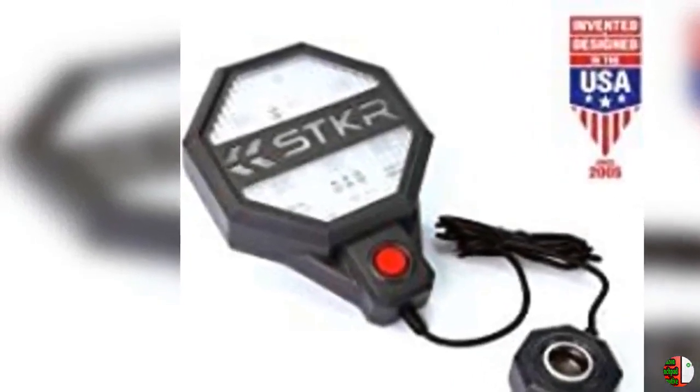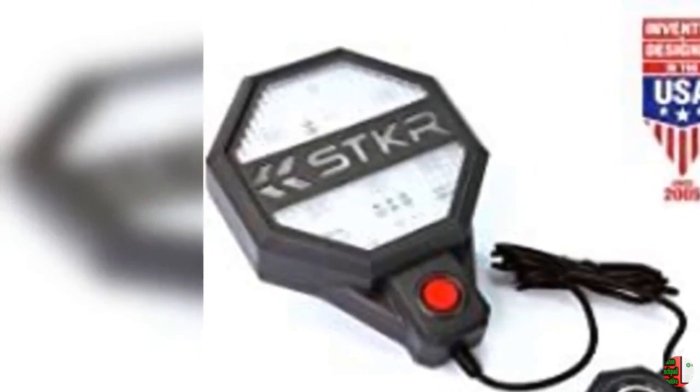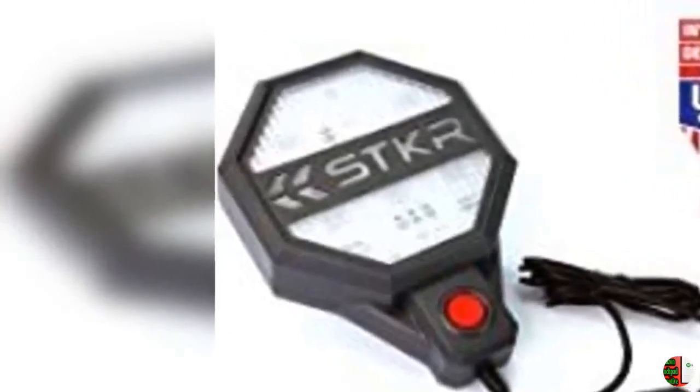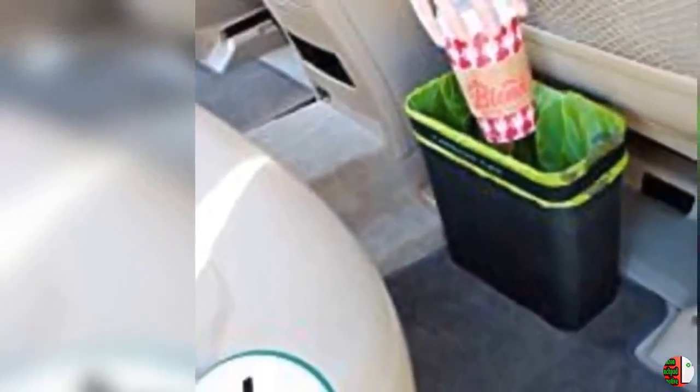2. Grand Pit Stop Motorcycle Wheel Cleaning Stand, Paddock Stand Replacement, Wheel Roller Stand for Tire Cleaning and Chain Lubrication, Griller, Medium, Bikes 485 Pounds, with Brush.